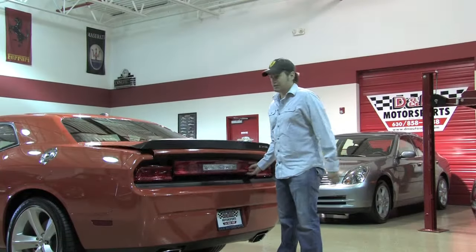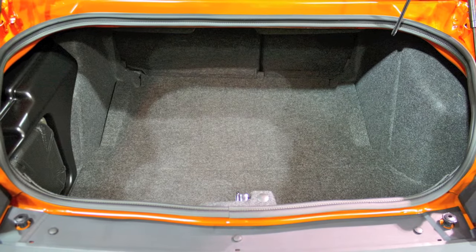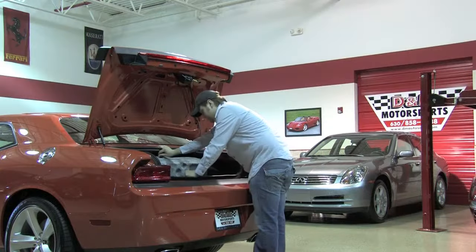The rear of the Challenger is a spacious trunk and you do have the optional Kicker subwoofer installed on the side here. Everything is in brand new condition. It is a good sized trunk, and below the floorboard you've got your inflator as well as the battery mounted in the rear for weight distribution.